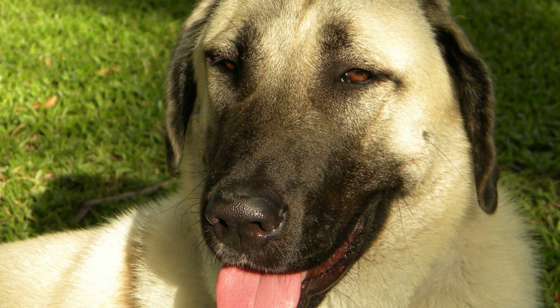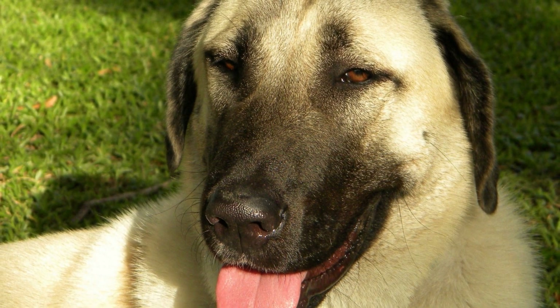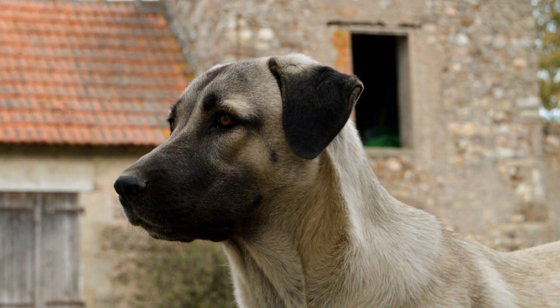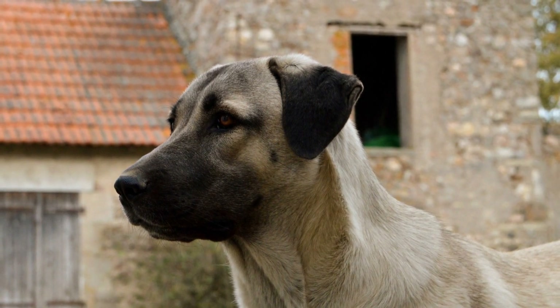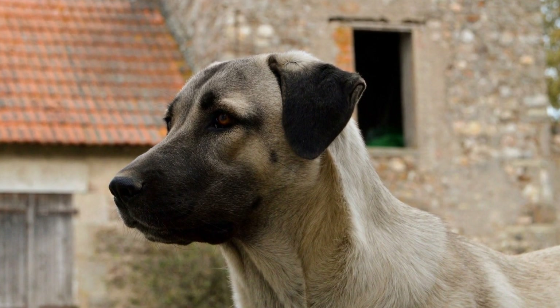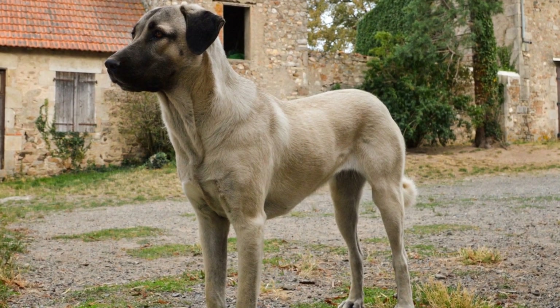In conclusion, Cangal dogs can handle long car rides if proper precautions and measures are taken. It is crucial to ease your dog into the experience, provide them with a secure and comfortable space, and plan frequent breaks. By following these guidelines, you can ensure a safe and enjoyable journey for both you and your loyal Cangal companion.